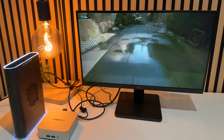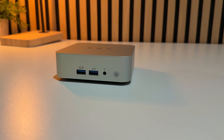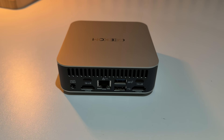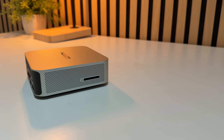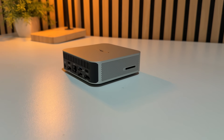You also get multiple USB-A 3.2 ports, a 2.5 gigabit ethernet port, a headphone jack, and even an SD card slot — all laid out nicely across this mini PC. For something so small, the port selection is brilliant.